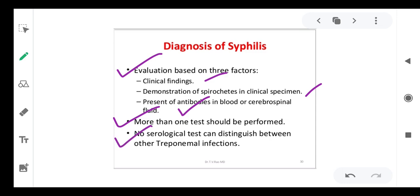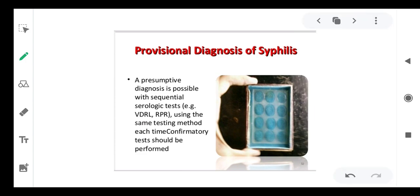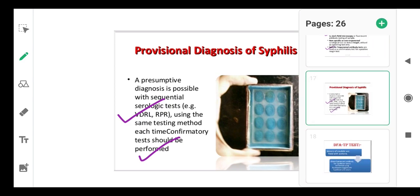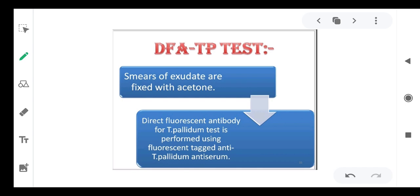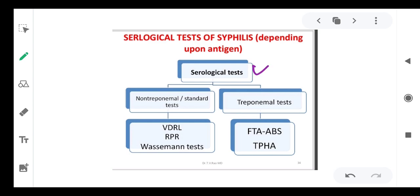No single serological test can distinguish between other treponemal infections. Laboratory antibody tests include: a presumptive diagnosis using the sequential serological test VDRL — most pregnant women are given the VDRL test to screen for syphilis. The DFA-TP test uses smears of exudate fixed on acetone; direct fluorescent antibody is added, and if antigen is present the antibody binds and you observe fluorescence under a fluorescence microscope. Serological tests include the non-treponemal standard test VDRL and the treponemal test FTA-ABS.